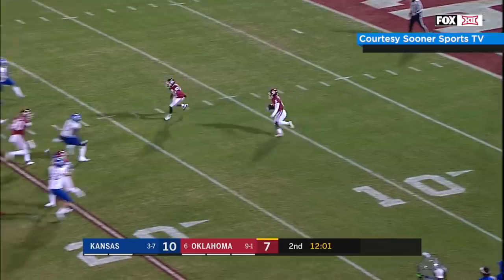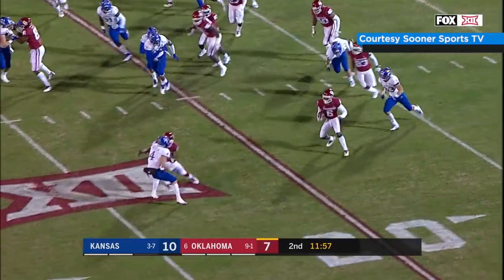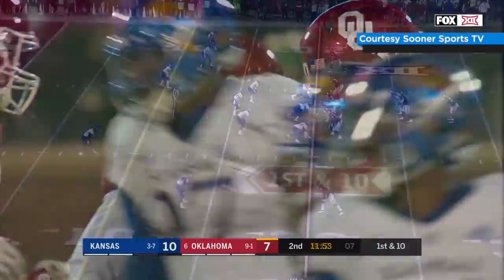Trey Brown takes it at the 2, bobbles it, picks it up at the 5 to the 10, veers right, skips away, turns it up — 15 — comes back near side to the 20, up he goes, 25-30, midfield to the 35-yard line. A winding return. Second quarter.